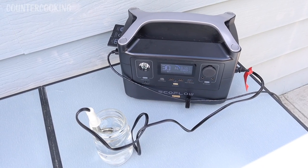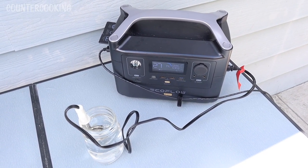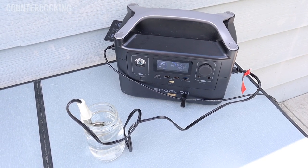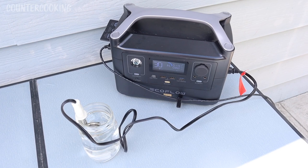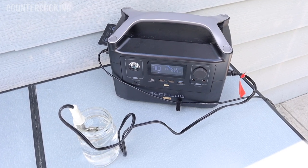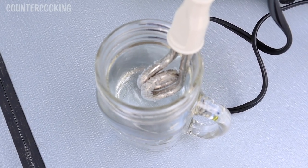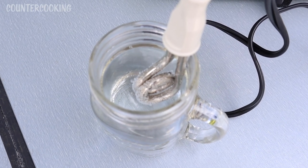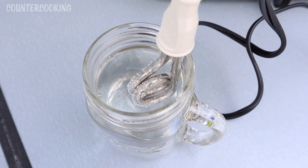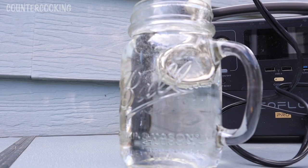It is 11:07 a.m. We're back up to 14% on the EcoFlow. I have my little immersion heater here with a mug of water — a lot of people like coffee or tea with breakfast, so let's boil some water and make a cup of tea. It should only take a minute or two. This one works really fast, pulling a little bit over 300 watts while the solar panel is at about 120. When using one of these immersion heaters, never turn it on unless it is immersed in water — you can burn out the element.